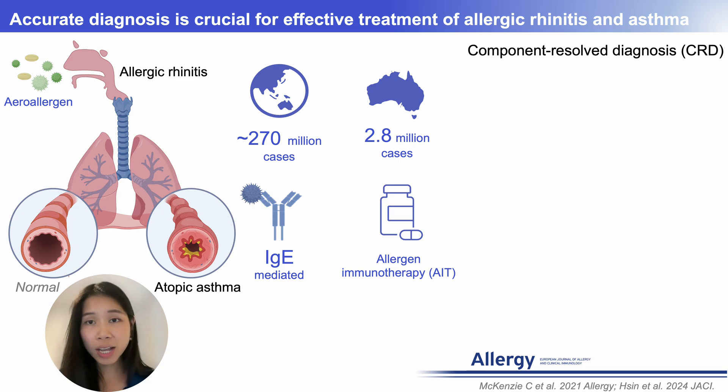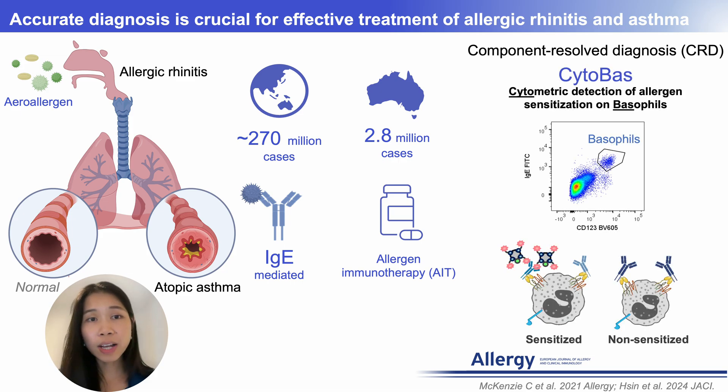To overcome these challenges, our lab has developed a novel diagnostic tool called CytoBest. This method employs cytometric detection of allergen sensitization on basophils using fluorescent allergen tetramers, enabling detection of functional sensitization in sensitized but not non-sensitized donors. CytoBest demonstrated over 90% sensitivity and specificity for detecting house dust mite and ragweed pollen sensitization respectively in our previous publication.